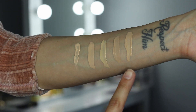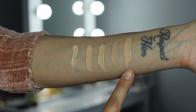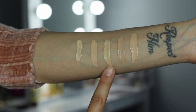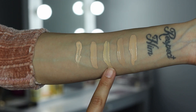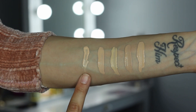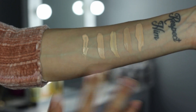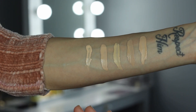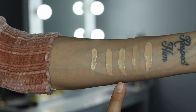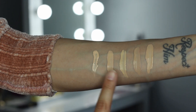Here are the swatches. The first one is the LA Girl Pro Concealer, the second is Catrice, the third is Makeup Revolution, the fourth is Collab, and the fifth is It Cosmetics. As you can see they vary a little in color, but they can all still work. The one from Makeup Revolution would be my closest shade match.